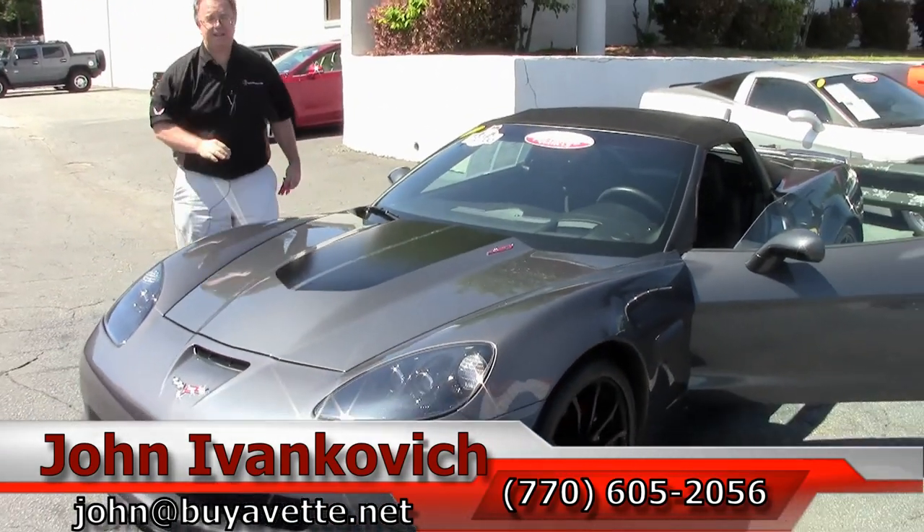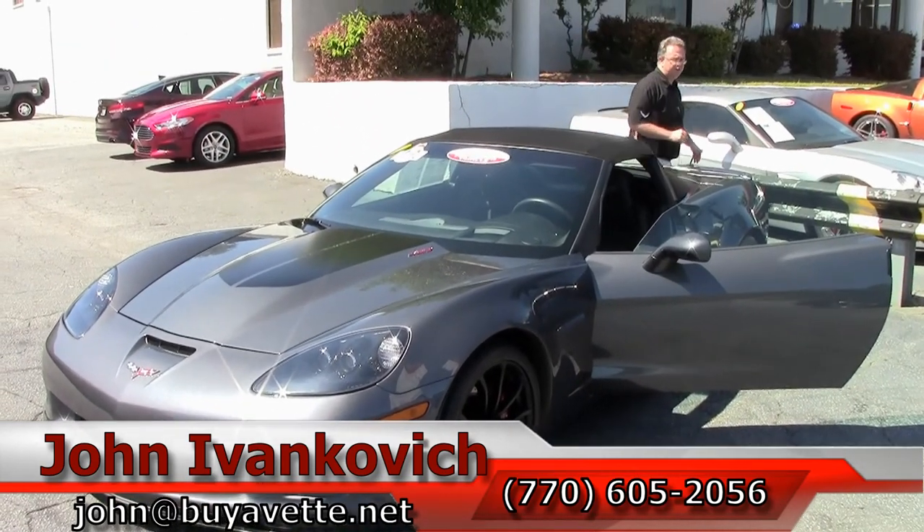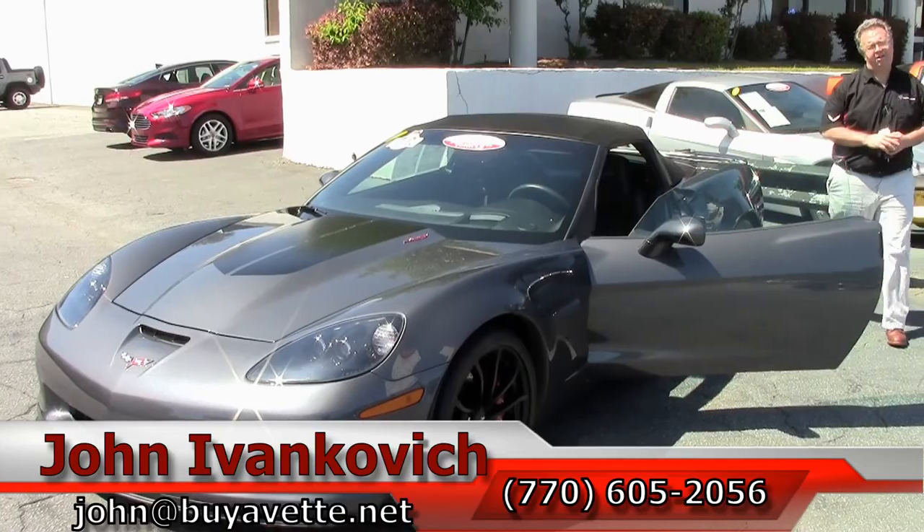Or stop in and see us — we're here seven days a week. Subscribe to our YouTube channel so you get to see all the new stuff first. We'll look forward to seeing y'all out on the road.